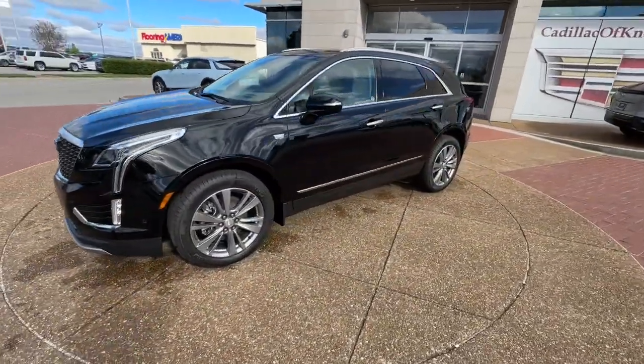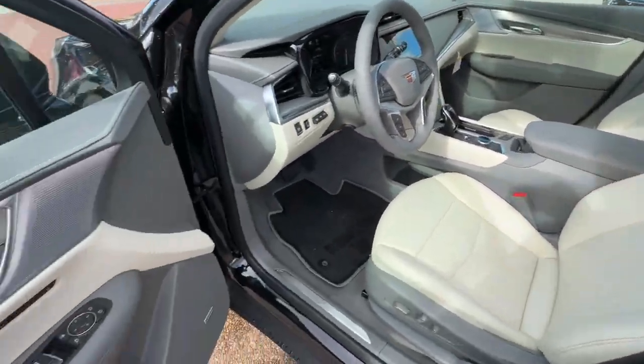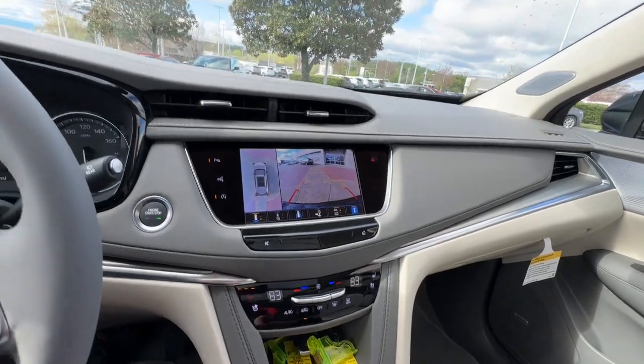Heated steering wheel, intelligent auto on-off high beams, lane departure warning, panoramic roof, hands-free liftgate, sun moonroof, tires all season, navigation system, power liftgate, lane keeping assist.